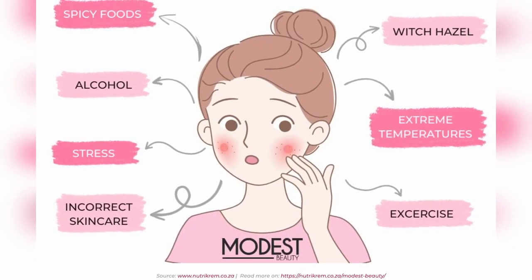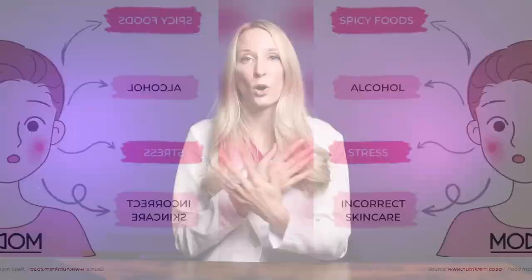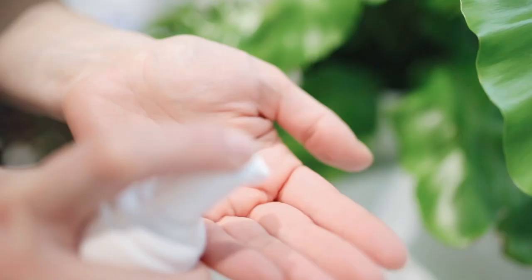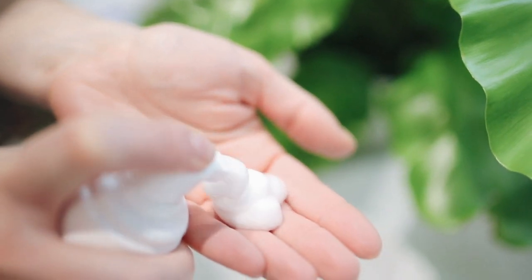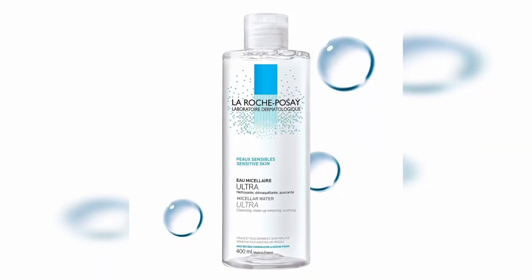Things like alcohol, spicy foods, hot drinks, and spending a lot of time outside on very cold, windy days. Although stress is a trigger for a lot of people, it's pretty hard to completely avoid stress these days. For skincare, a minimalistic skincare routine is your best friend. Avoid harsh soaps and products with fragrance. For cleansing the face, I recommend micellar water or a hydrating gentle cleanser.